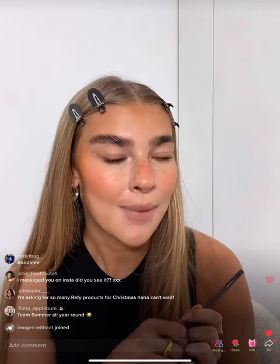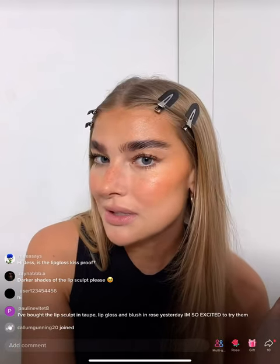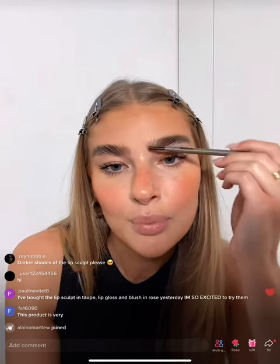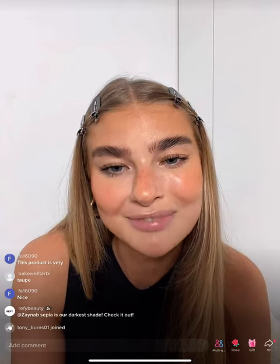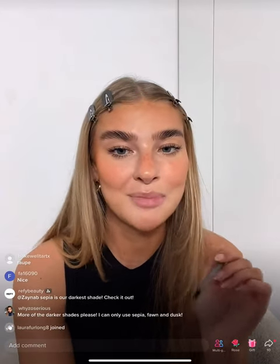This is how my makeup's looking so far. I'm going in with the other end of the brow pencil — the spoolie brush, hidden inside — to blend all three brow products together. So in my brows I've got the brow sculpt for the lifted look, the pomade to fill the more sparse areas, and the brow pencil for extra hair strokes. Pauline, I'm so excited for you to try the lip sculpt in Taupe, lip gloss, and Rose blush — Taupe is my everyday go-to!